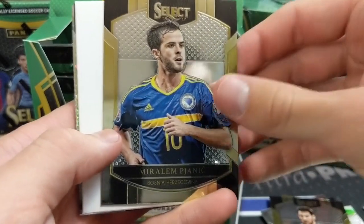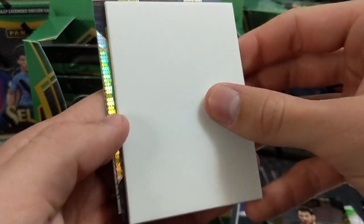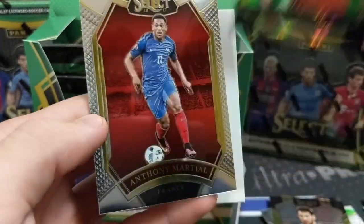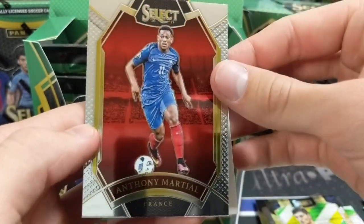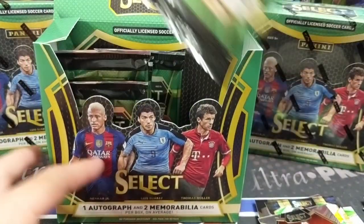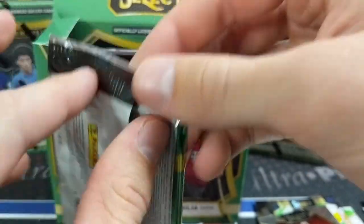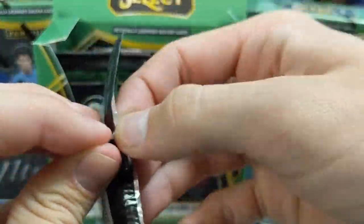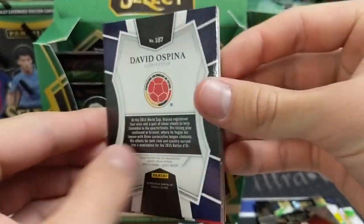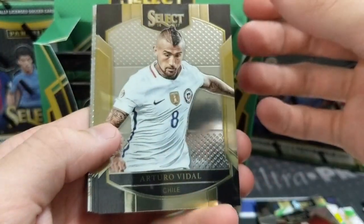Lichtensteiner, Pizjanic. Another multicolor of Ben Davies for Wales — I don't know anything about him. And Anthony Martial. So all you need to do is hit one of those multicolor funky-looking things of somebody good, or any one of the parallels of any of the good players, and you've got yourself a really good card.